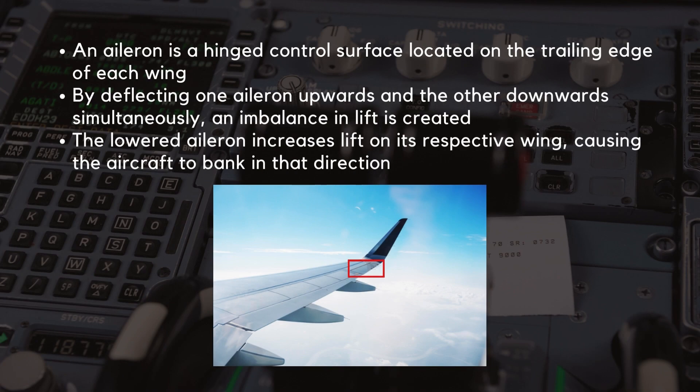An aileron is a hinged control surface located on the trailing edge of each wing. By deflecting one aileron upwards and the other downwards simultaneously, an imbalance in lift is created. The lowered aileron increases lift on its respective wing, causing the aircraft to bank in that direction. Conversely, the raised aileron reduces lift on its wing. This coordinated movement allows for controlled rolling maneuvers.